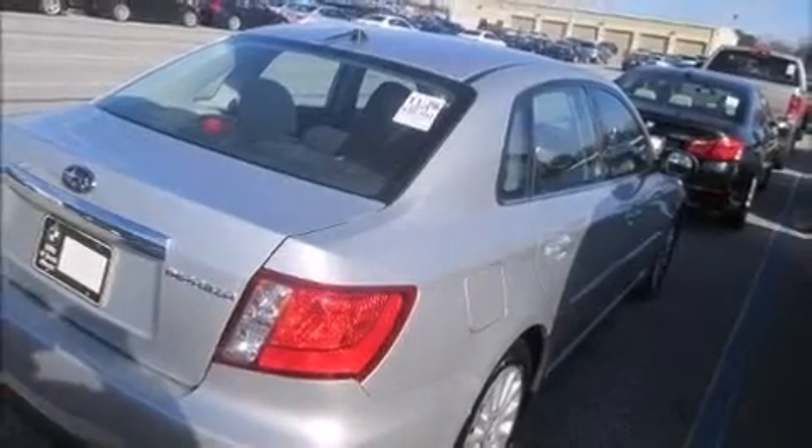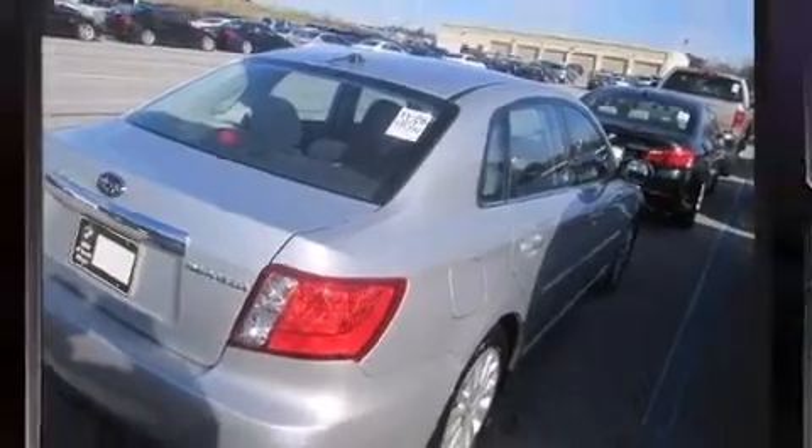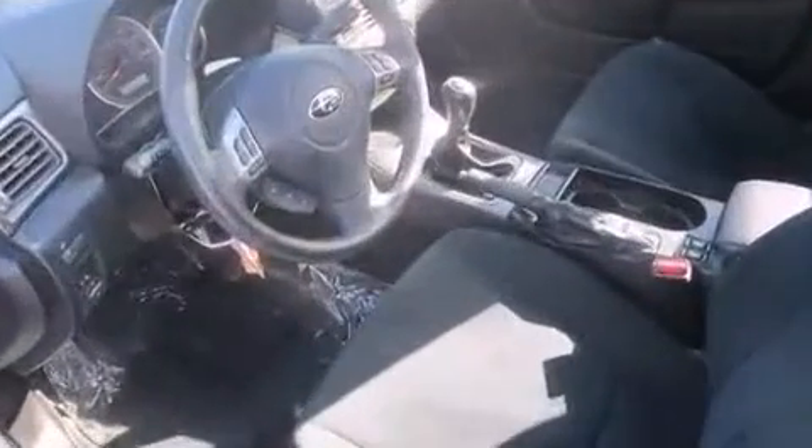Treat yourself to a test drive in the 2011 Subaru Impreza. This four-door, five-passenger sedan still has fewer than 40,000 miles.